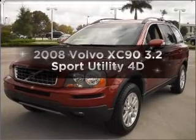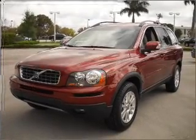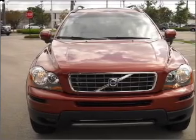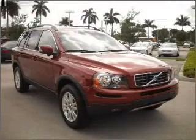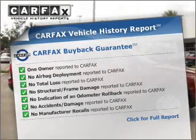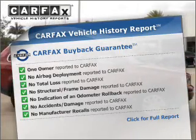Presenting the 2008 Volvo XC90. If you're looking for an automobile with great attributes, look no further. With a reliable engine that responds smoothly to its automatic transmission. An included Carfax vehicle history report allows you to purchase with confidence and the knowledge that your buy was a smart choice.